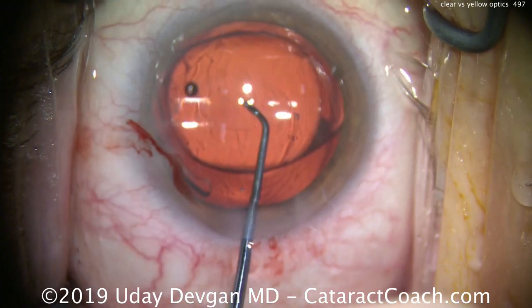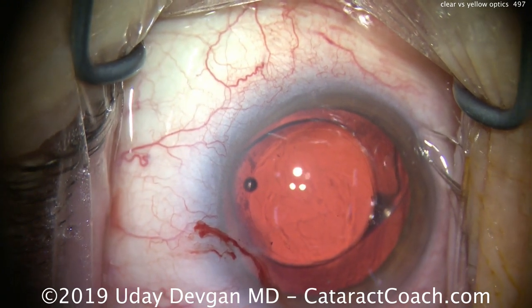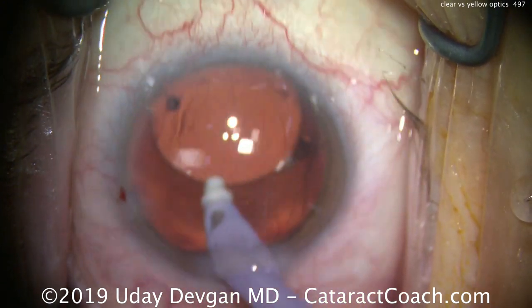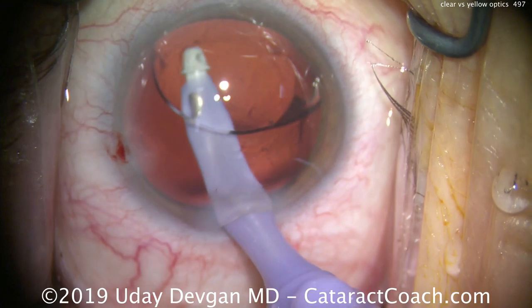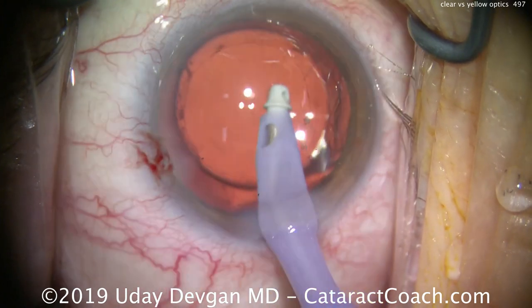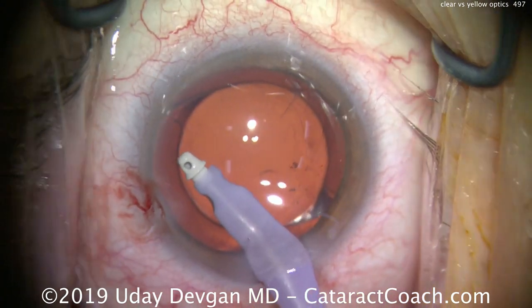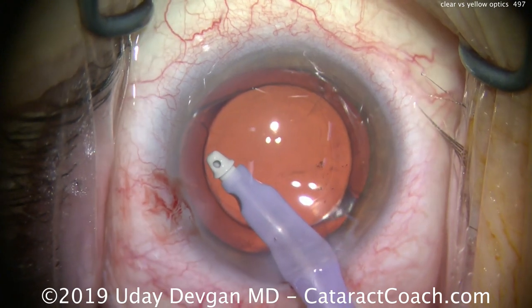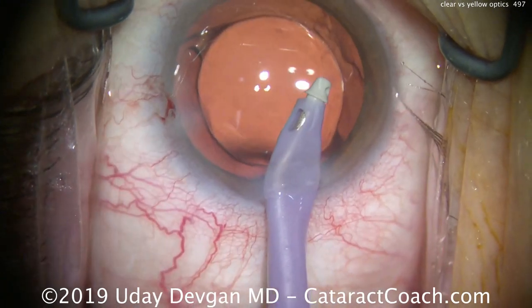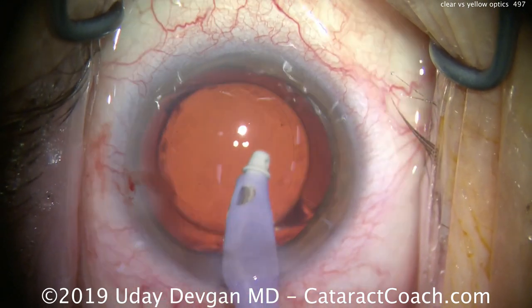Because this lens lets in more blue light, proponents say it may provide slightly better nighttime vision, since no visible light is blocked at all. Other proponents suggest it allows better circadian rhythms, as some blue light wavelengths play an important role in regulating circadian rhythms within the body. There's still a lot that's unknown in neuroscience, and we're still learning. This lens certainly produces great vision.